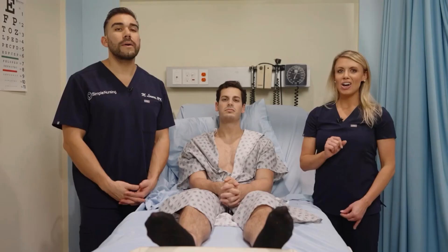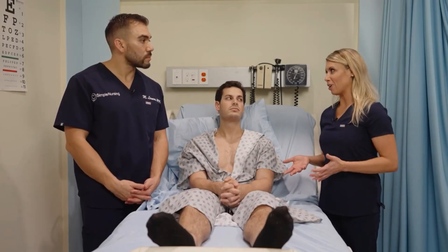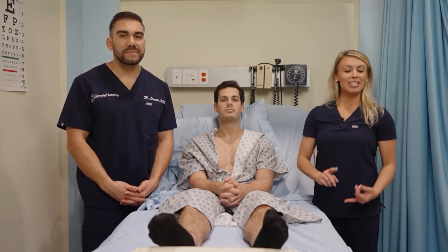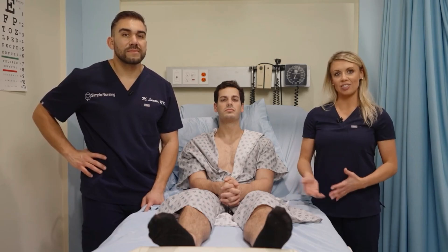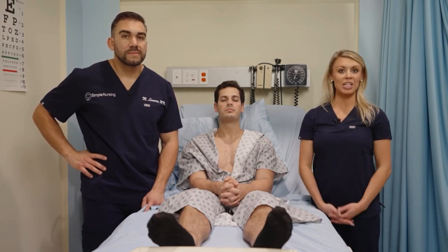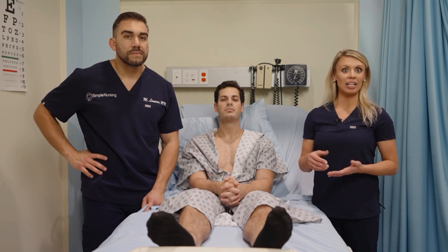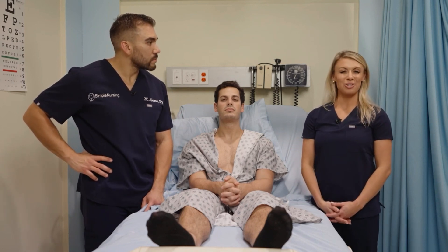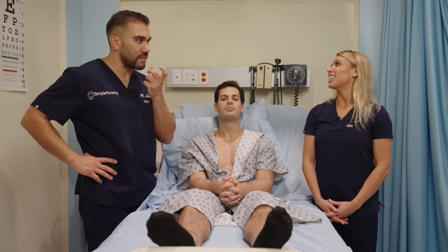Other risk factors for acute otitis media — because this is commonly tested on — include preterm babies, since they are even less developed. Additional risk factors are secondhand smoke exposure, pacifier use, daycare attendance, fall and winter seasons, and propping a baby up with a bottle at night while laying down, which can increase the risk of ear infections — likely because of the sucking motion, similar to the pacifier effect.